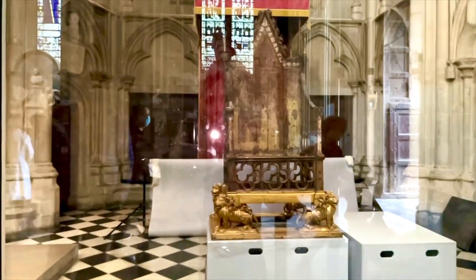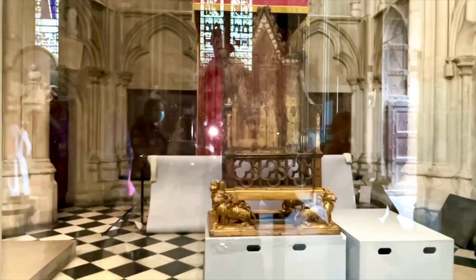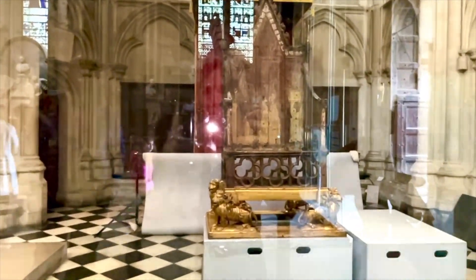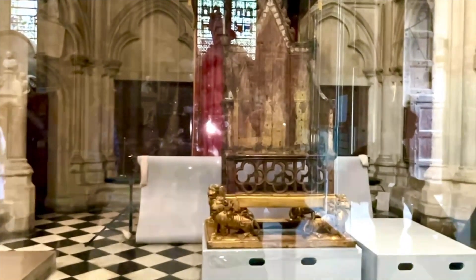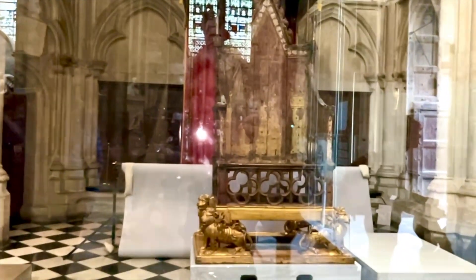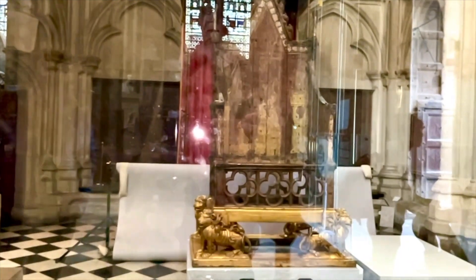Here is the very coronation chair that will be used for King Charles. The stone for sitting on will be placed inside — as you can see, there is nothing to sit on. That stone is kept in Scotland and it will be brought down specially for this occasion.